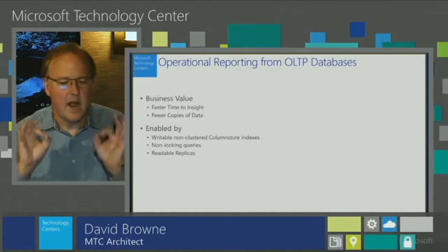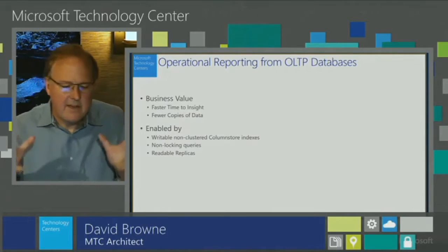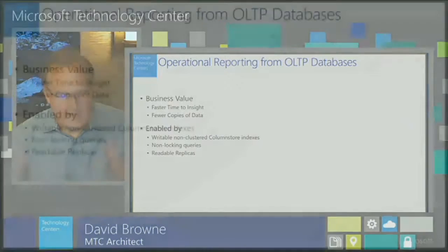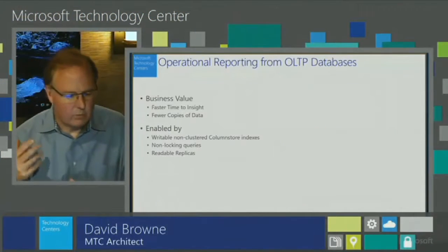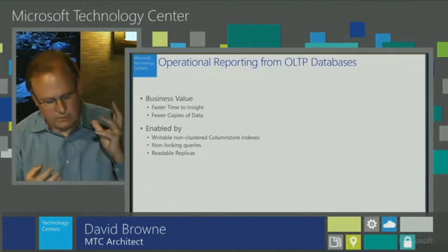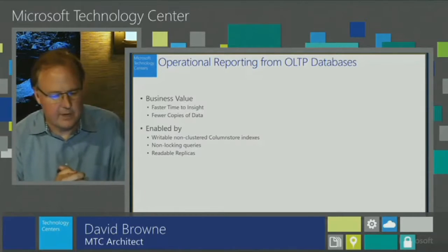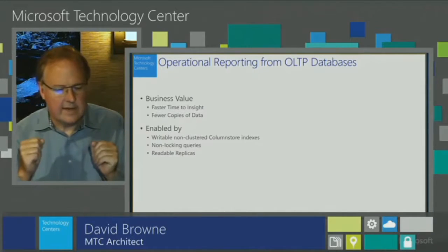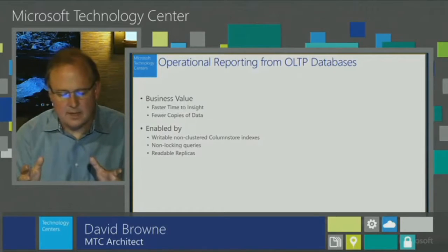Let's get started with number one: operational reporting directly from transactional databases. The business value here is faster time to insight, less cost, and fewer copies of the data. We've been on a journey in SQL Server over multiple releases to enable this scenario — starting from non-locking queries with row versioning, resource governor to control resource access from different user communities, and most lately in 2016 with our writable non-clustered column store indexes.